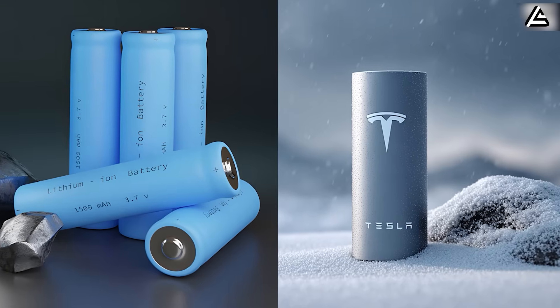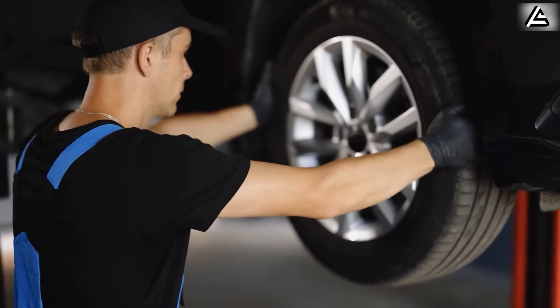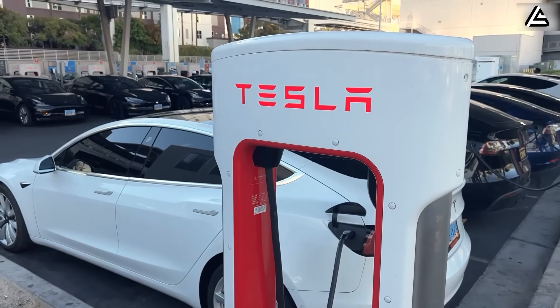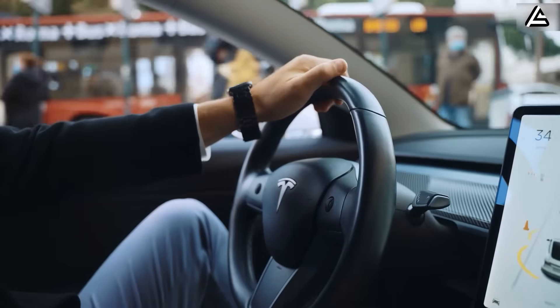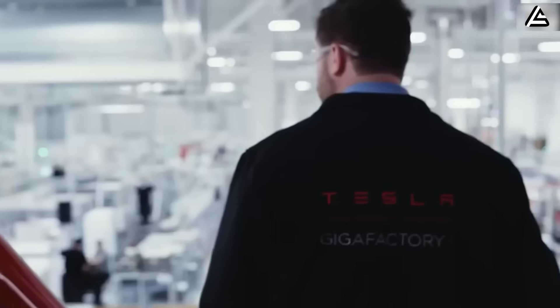Would you trade the old heavy lithium pack for a lighter 330-pound pack if it meant fewer tire replacements and more miles per charge? Comment below with the words '330 pounds' and tell us exactly how this kind of weight saving would change your own driving life.